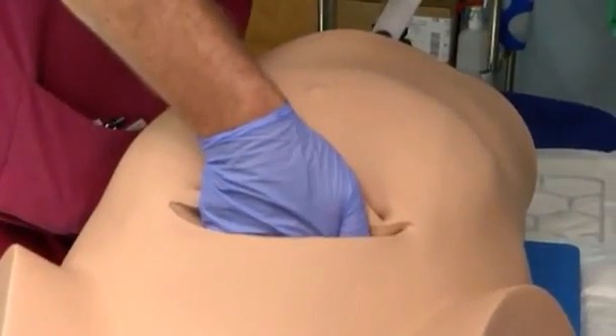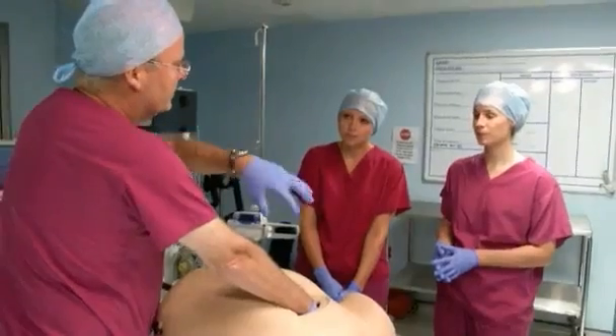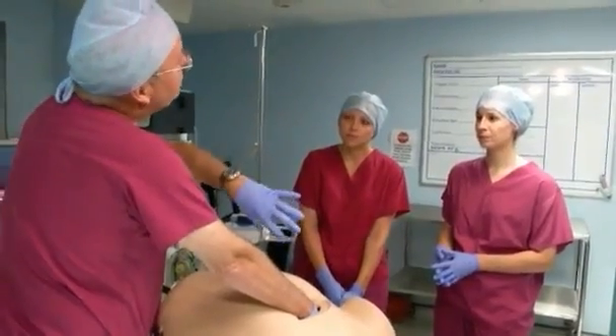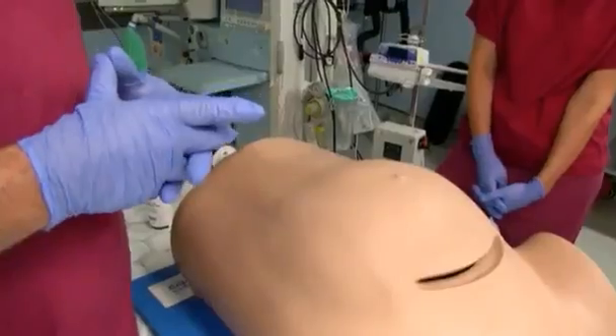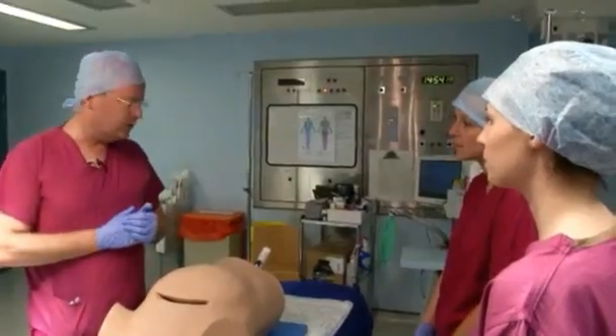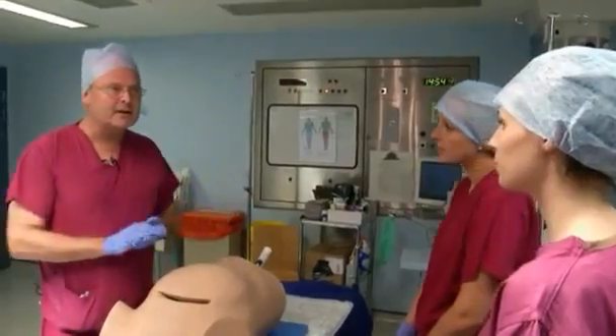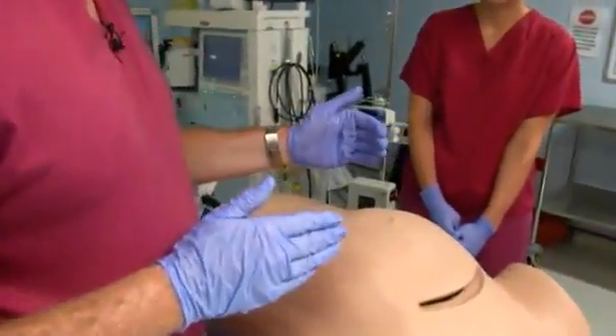Getting to grips with the latest innovation in obstetrics. Her name is Desperate Deborah, a first-of-its-kind simulator training doctors here at London's St Thomas' Hospital in dealing with late-stage emergency caesareans. The lifelike pregnancy simulator replicates a real woman in distress during a procedure that affects around 20,000 births a year in Britain.